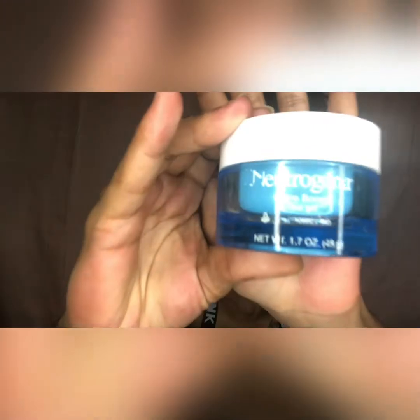Now to moisturize — Neutrogena and their Hydro Boost line, I absolutely love it. One of my all-time favorites is the Neutrogena Hydro Boost Water Gel with hyaluronic acid — it's so light and fluffy. I also go in with the Bliss ex-Glow-sion Super Rich Moisturizer for dewy radiant skin. For me, dewy is a must. It smells good, it's soft, it's hydrating — my face just feels the ultimate best.